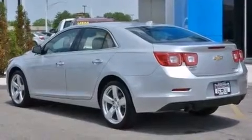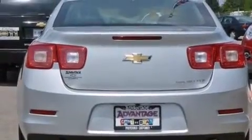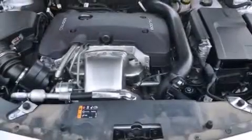Its top features and packages include the premium package, the entertainment package, a navigation system, a low-tire pressure indicator, and a sunroof that enables you to fill the cabin with fresh air at the push of a button.